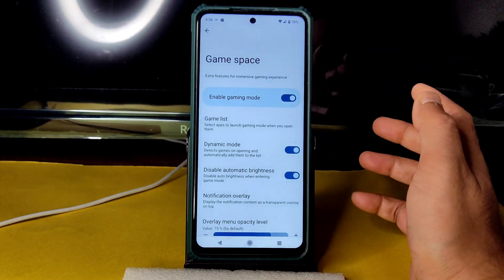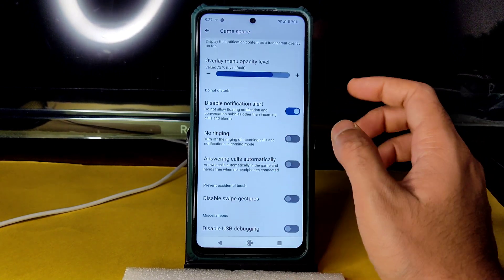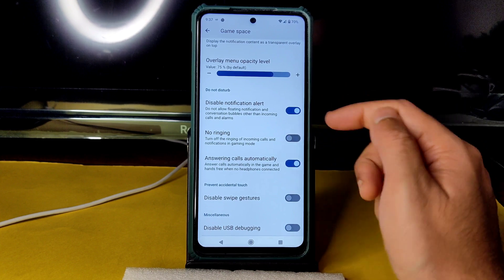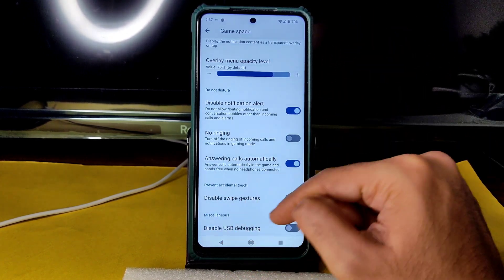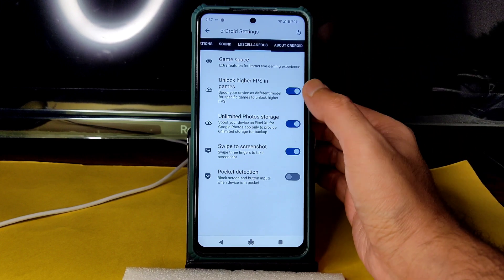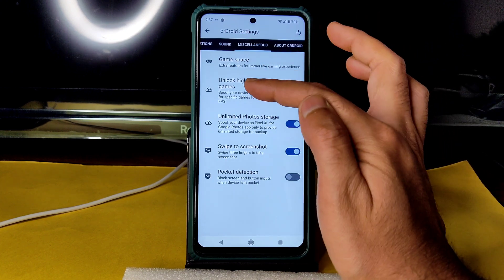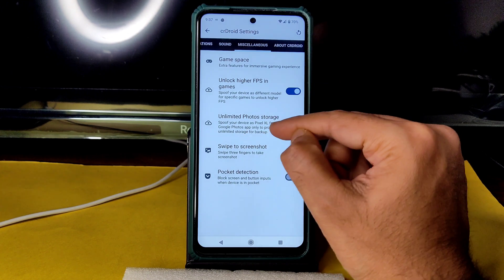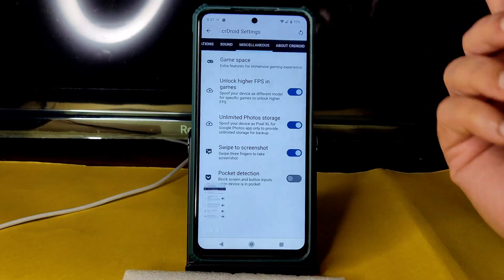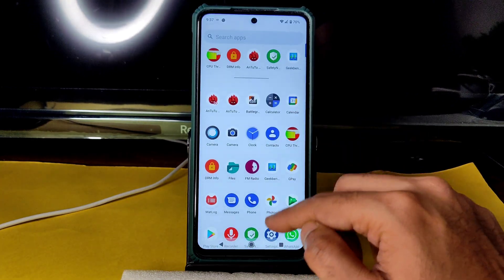Under Miscellaneous, Game Space is given. You can enable dynamic mode, disable automatic brightness, disable notification overlay, and auto-answer calls when playing games. You can disable swipe gestures and USB debugging in gaming mode. Importantly, if you enable these two settings you can unlock higher FPS in games like BGMI. Enabling unlimited photo storage gives Google Photos unlimited storage. Swipe to screenshot with a finger is also working fine.